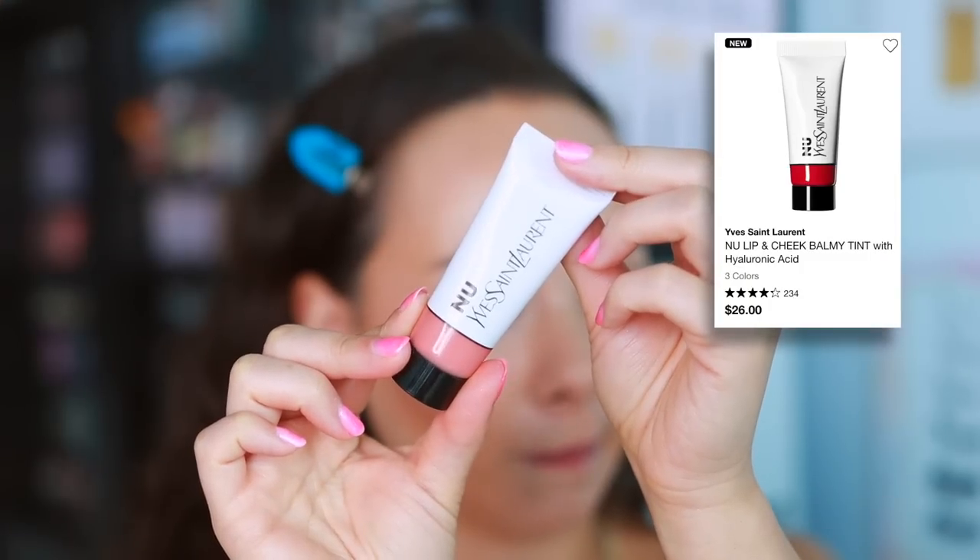From YSL's new line I have the Lip and Cheek Balmy Tint in shade New Peach — the first product I've purchased from this line. A couple of you told me to get a darker color because this gives me essentially nothing. It's like a clear balm with a very very subtle hint of tint, feels a little Vaseline-like on the lips, and on the cheeks the coverage eats it alive. It's not bad if you have no base on, but you need to apply a ton to get color to show up. Not worth the price.